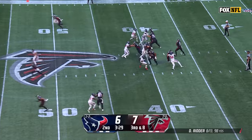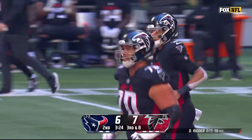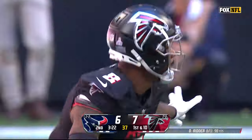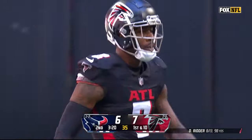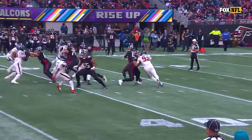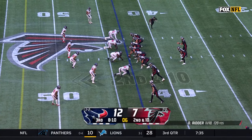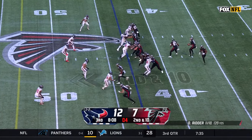On third and eight, some pressure coming, but the Falcons are able to convert it. Kyle Pitts goes up to grab it on the connection with Desmond Ritter for 18 yards. It starts with the protection — anytime you protect your quarterback. Look at five guys coming right there, standing. Getting offenses behind the chains is one of the reasons they've struggled so far today.